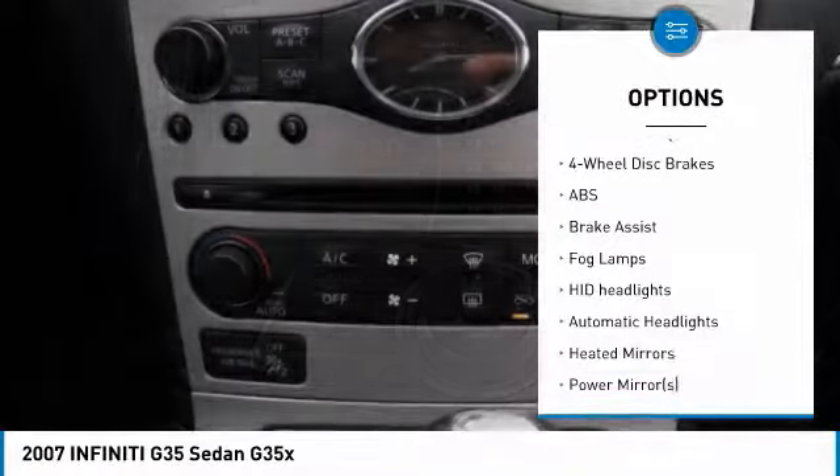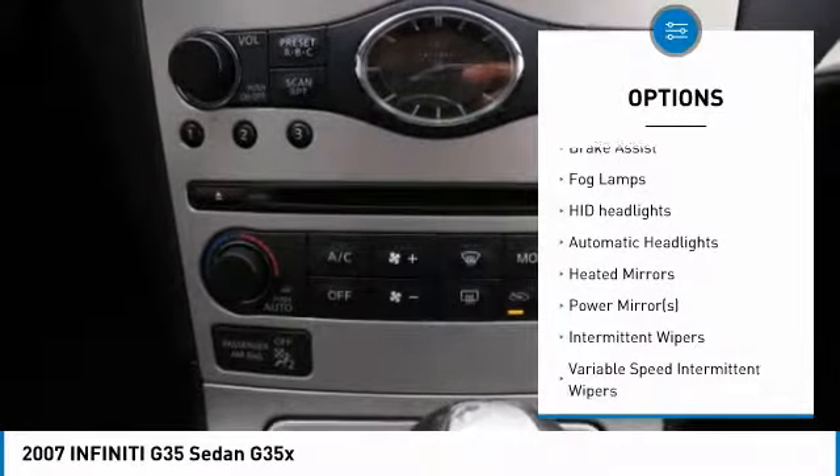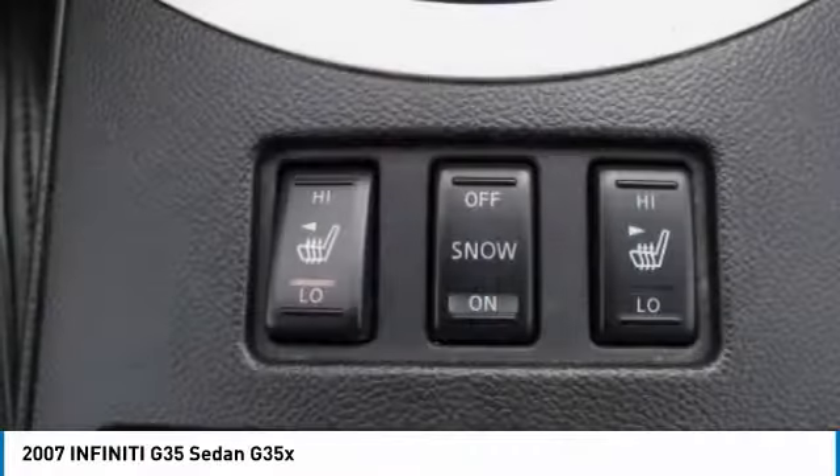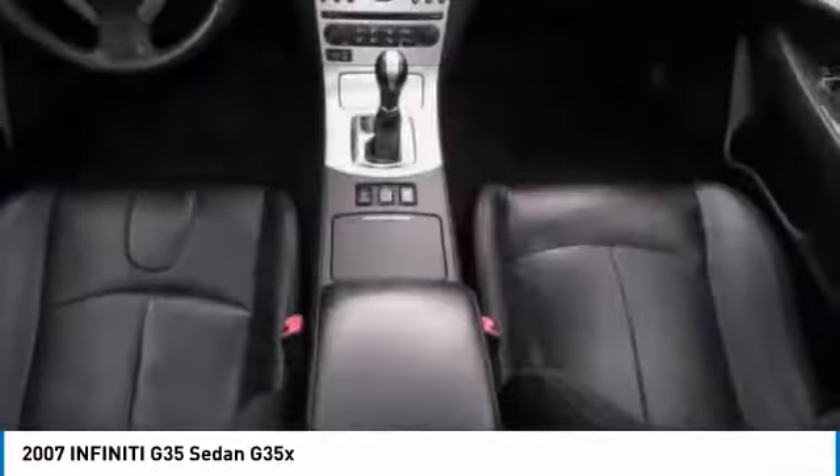All-wheel drive, anti-lock braking system, power passenger seat, steering wheel audio controls, CD changer, leather-wrapped steering wheel, power steering.